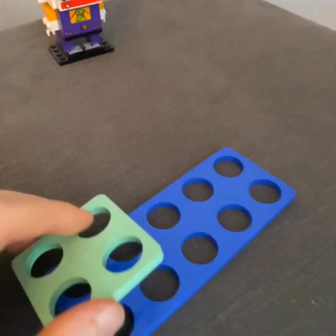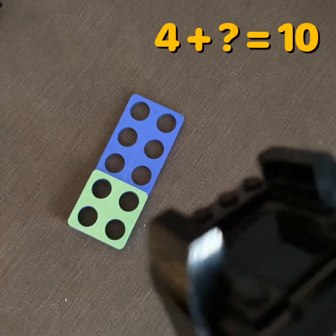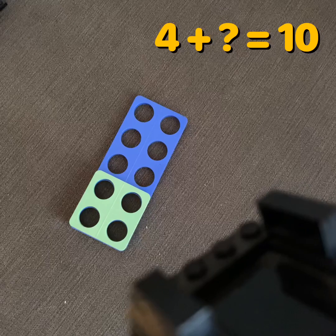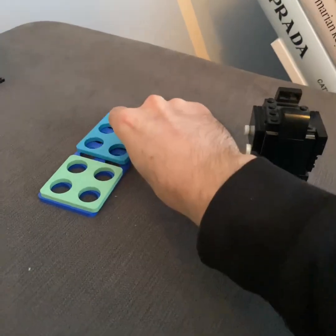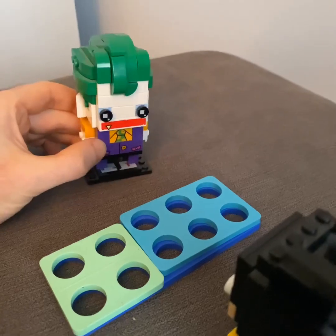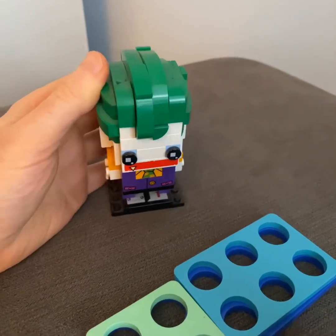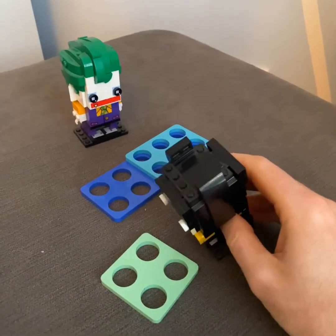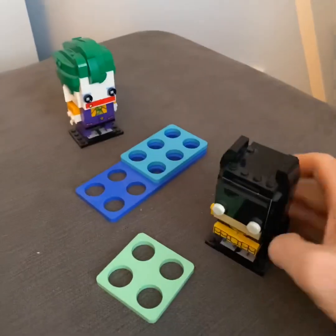Okay Batman, last one: four add something equals ten. Four add what makes ten? There's gotta be six. It is six! Can I have my four back now? Yeah, okay. I've got it back! Thanks guys for helping me — bye! Goodbye guys!